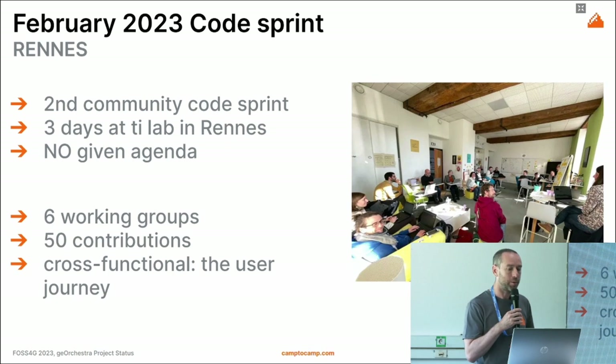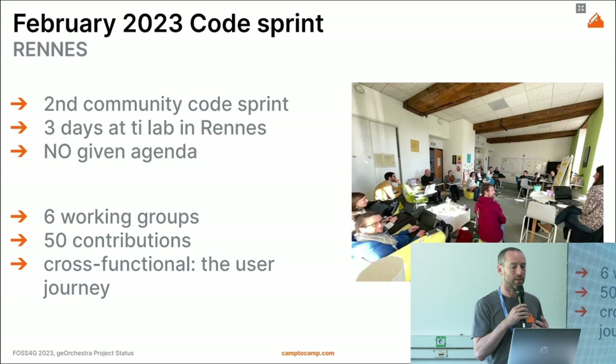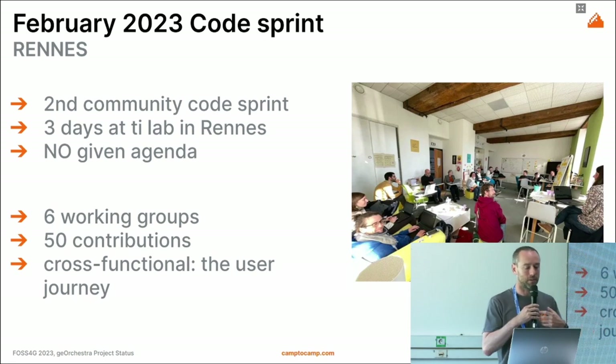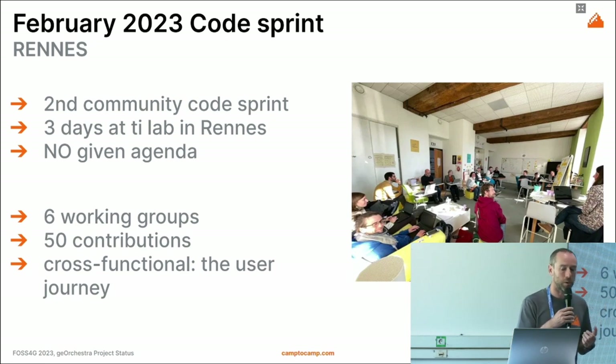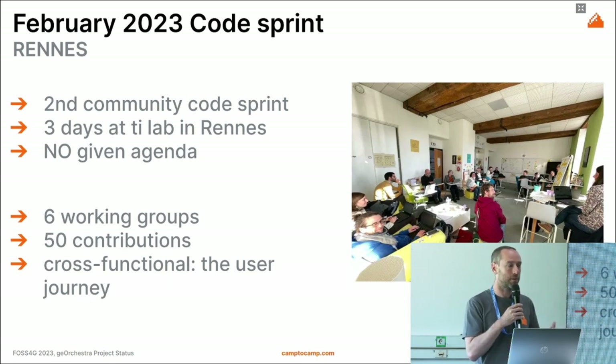In February there was a code sprint in Rennes over three days where developers and users attended. There was no fixed agenda — people self-organized. It resulted in six working groups and 50 contributions to GeoOrchestra. The main goal of the code sprint was cross-functional: to improve the user journey when working with the SDI, from accessing data to downloading it — the full path a user follows.